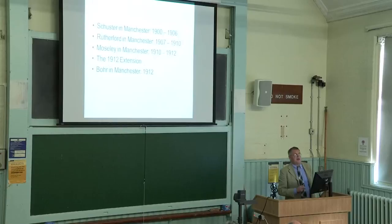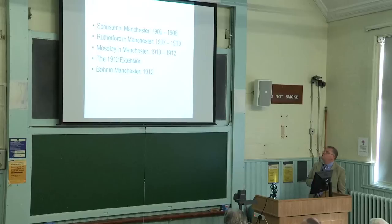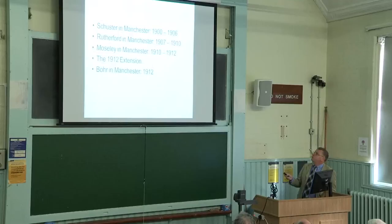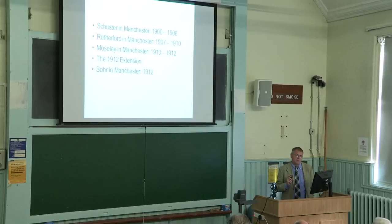The aim of my talk today is to set the scene for the following two lectures from our distinguished visitors Finn and John. I'll be talking about what it was like when Bohr came to Manchester — where they lived, what was going on in the laboratory. I'll start with what the laboratory was like before Rutherford arrived — Schuster in Manchester — then the early period when Rutherford came between 1907 and 1910, then Moseley's two years in Manchester, the 1912 extension, and finally when Bohr first came to Manchester.